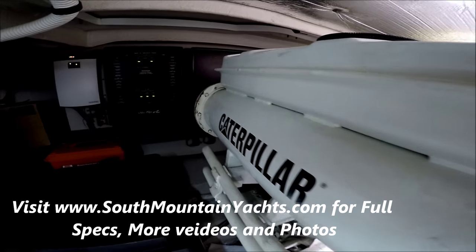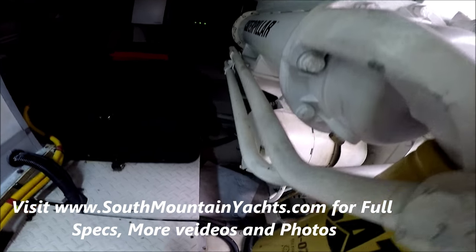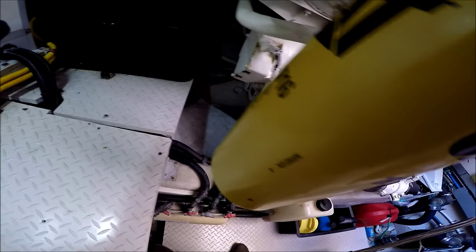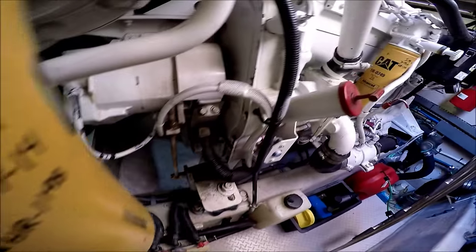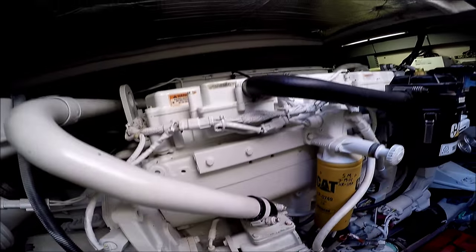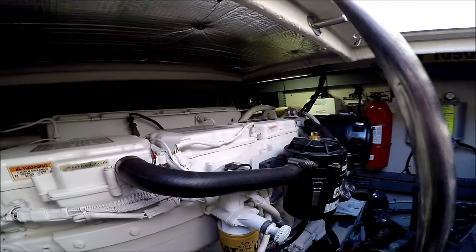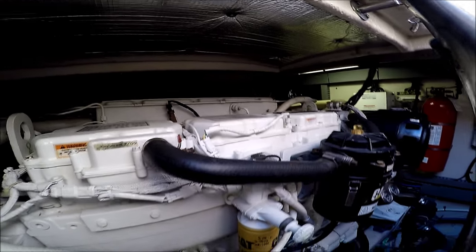Circling back on our port side engine, we see she's neat and clean. The engines show signs of repair, maintenance, and upkeep, as they very well should, with about 1200 hours on them.